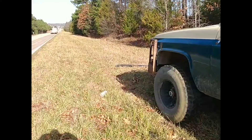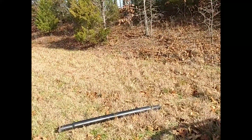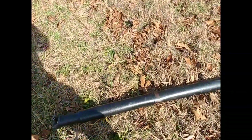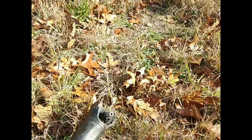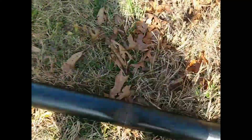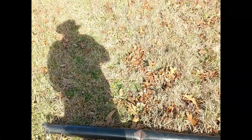We'll get this driveshaft picked up for him and give it back whenever he comes to get the transmission. I don't know how bad a shape it's in — it's bent. Yeah, I hate that for the guy, but it happens.